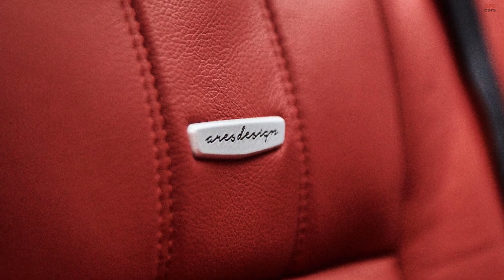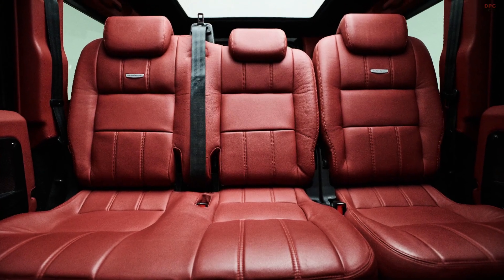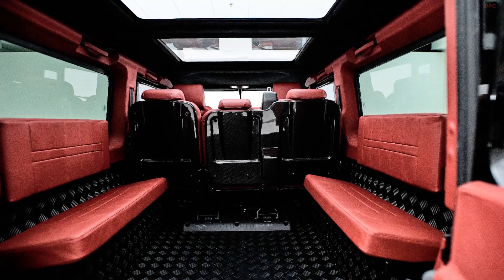Ares says delivery should take an estimated three months. Customers can fully customize the interior. The Ares Defender is a subtle build that adds styling and modern features without drastically changing the iconic boxy design.